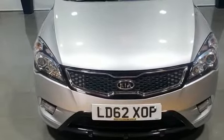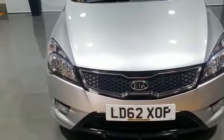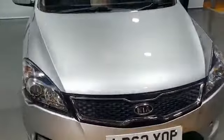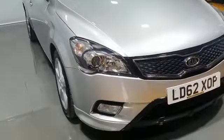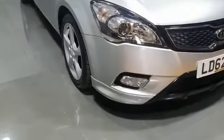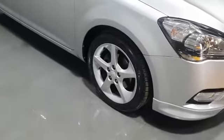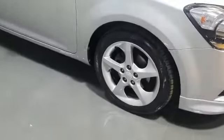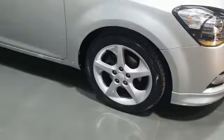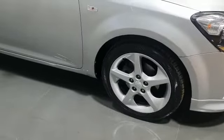It's a diesel 1.6 in this lovely silver metallic paint with a body kit on the bumpers. Out to the side we have 17-inch five-spoke alloy wheels.